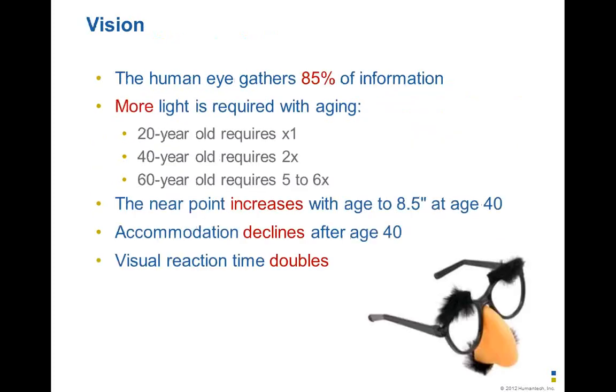As humans, 85% of all the information we gather is through the human eye — it's our primary source for digesting and processing information and making decisions. As we move up to 60 years of age, we need five to six times more light to perform at the same level as we would at age 20. The near point increases with age to 8.5 inches once we hit age 40 — at 25 years old, it's only 4 inches. Our accommodation also declines after age 40 — the ability to go from a light room to a dark room or adjust quickly to changes in colour. And visual reaction time also doubles.